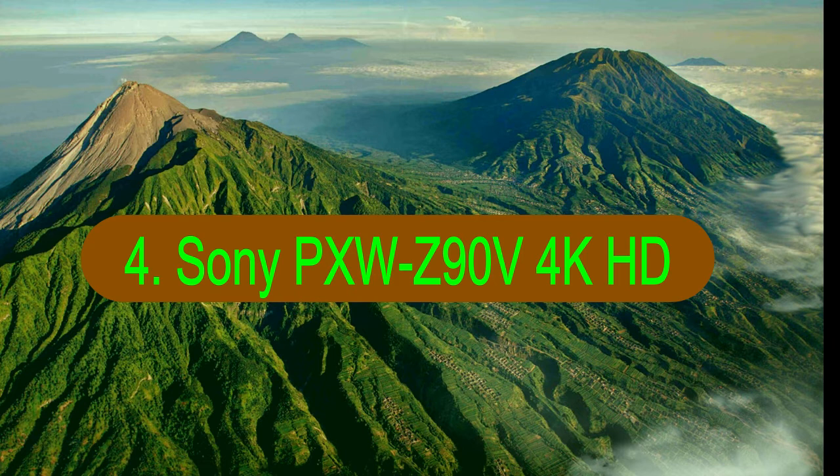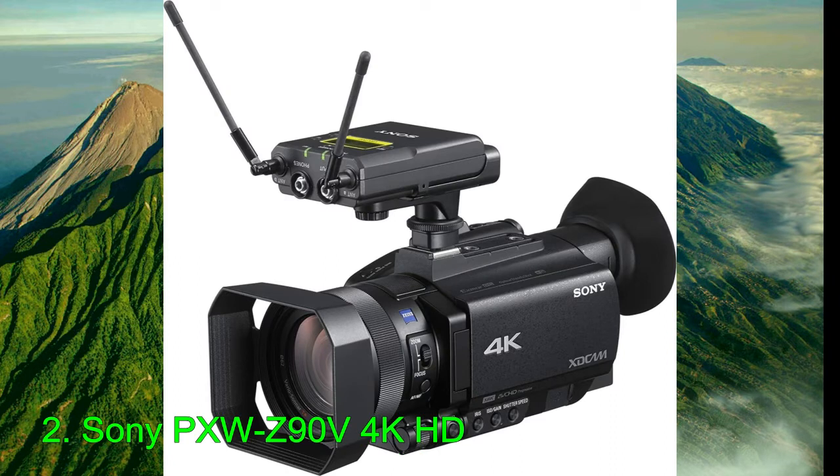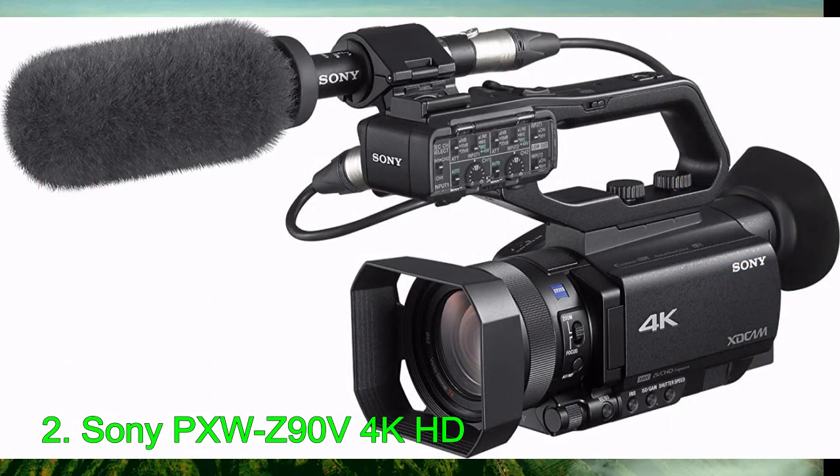Number 4: Sony PXW-Z90V 4K HD. Initially released in the fall of 2017, Sony's Z90V brings professional features to its sibling, the AX700. It features a 1-inch CMOS sensor, a 29-348mm lens, a 3.5-inch articulating screen, a tilting viewfinder, optical stabilization, a DC input, dual card slots, ND filters, and a microphone and headphone port.